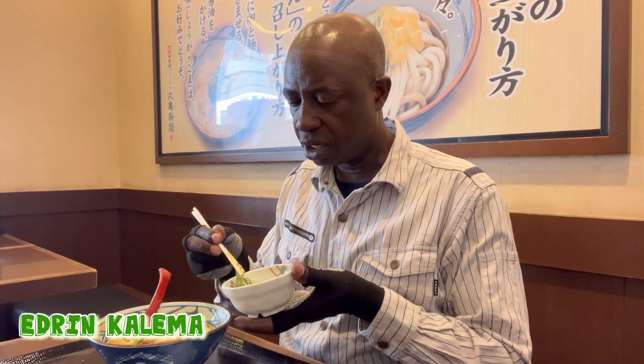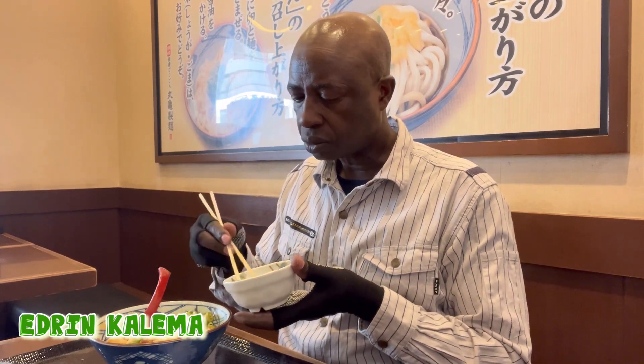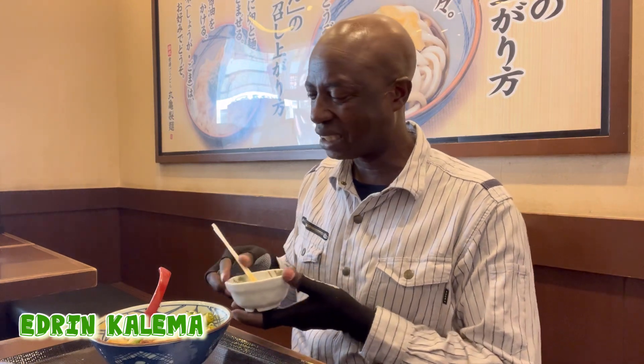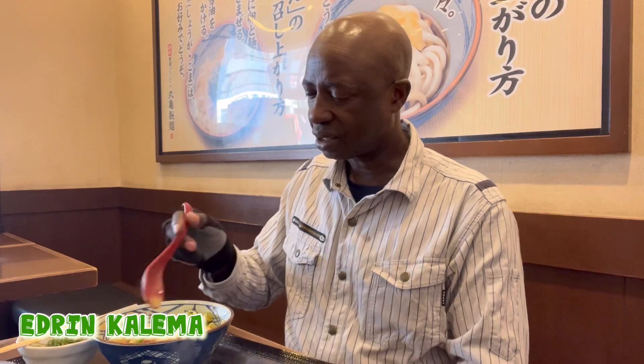Very delicious. Very delicious. Eating Japanese style. I can take some sauce. And make this up. Enough water.